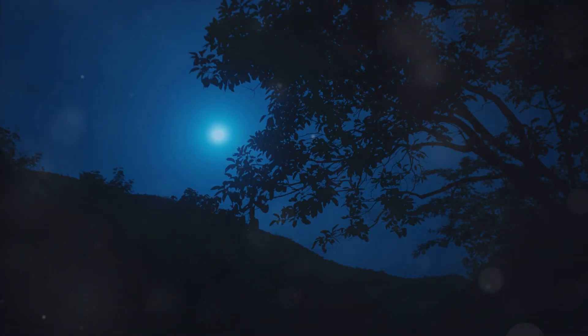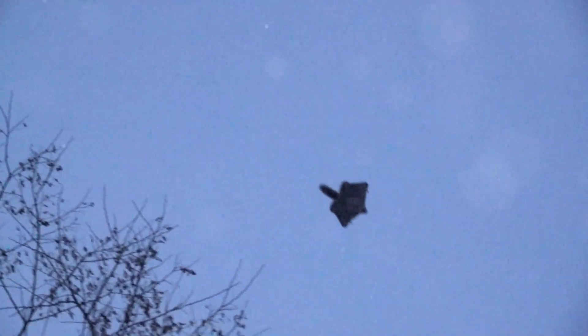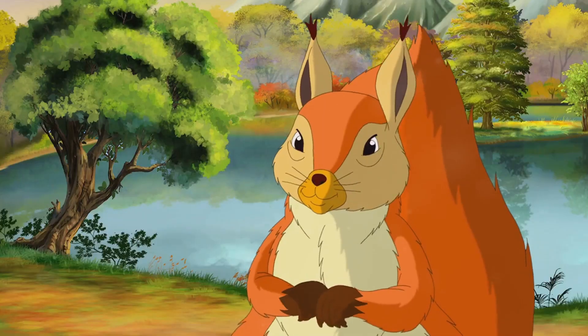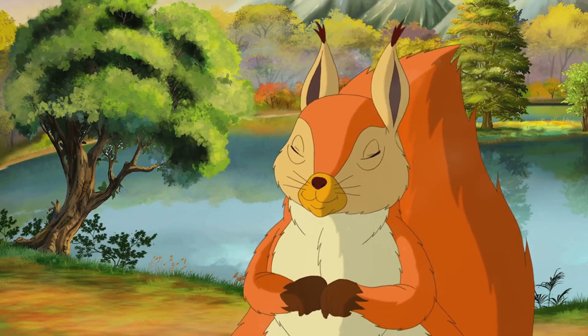Flying squirrels are nocturnal, which means they are most active at night. These amazing creatures can glide for incredible distances — up to 300 feet. So next time you think of squirrels, remember that some of them have secret superpowers.